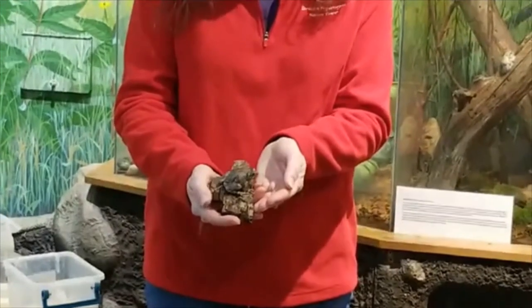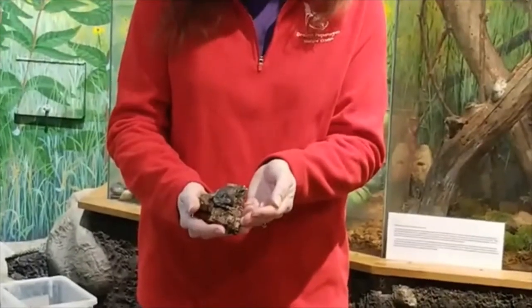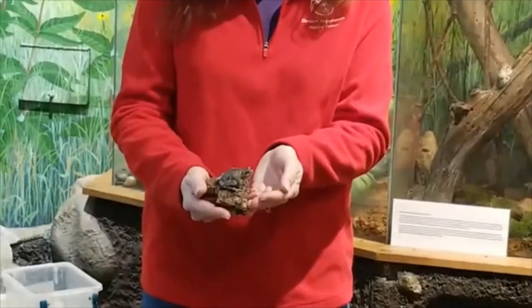It usually takes about a half hour or so for them to actually change color. You might have noticed he just squirted some water out on me, and that is a frog's defense mechanism — he's hoping that he squirts that water out and that maybe I'll put him down.